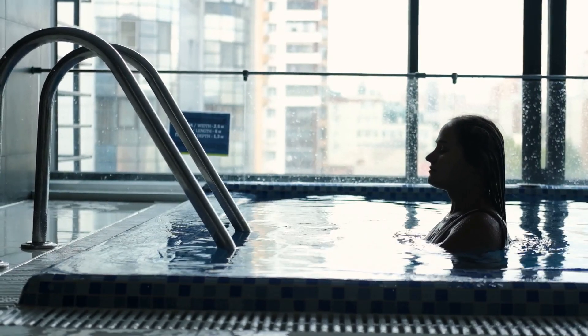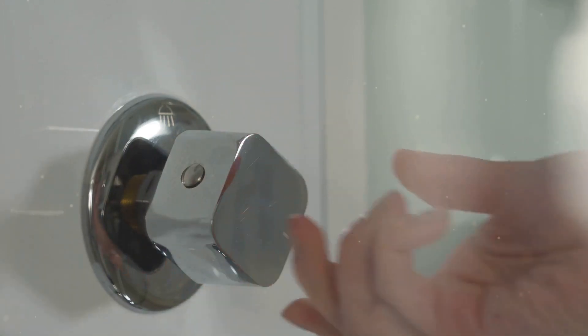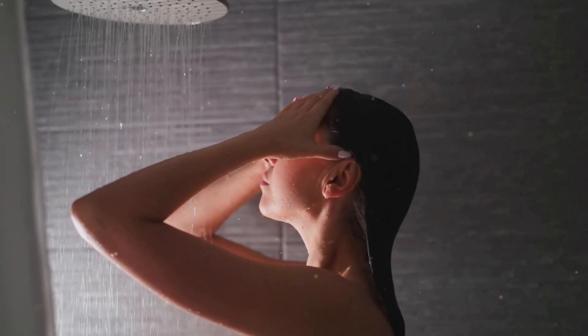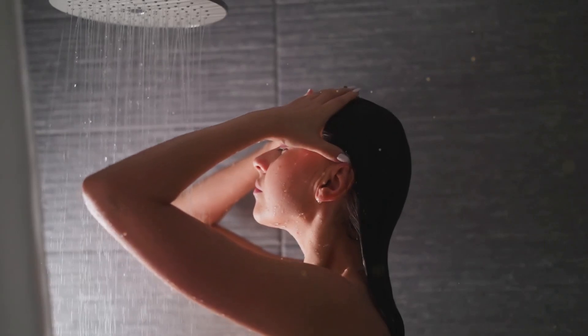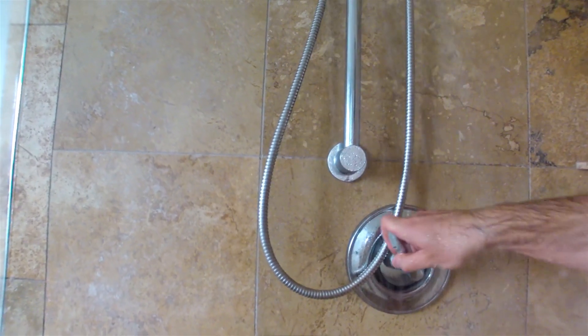Starting cold therapy is easier than you think. Begin by adding 15 to 30 seconds of cold water to the end of your shower. It'll be uncomfortable at first — focus on deep, calm breaths to stay in control. Over time, increase your exposure and lower the temperature.